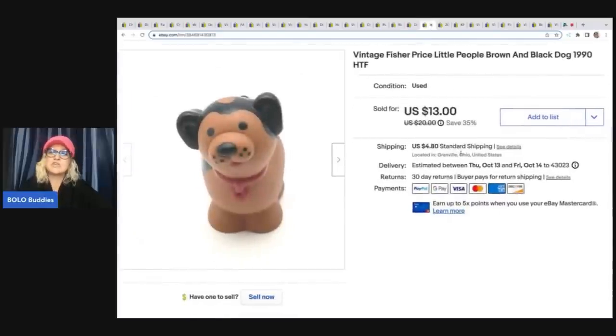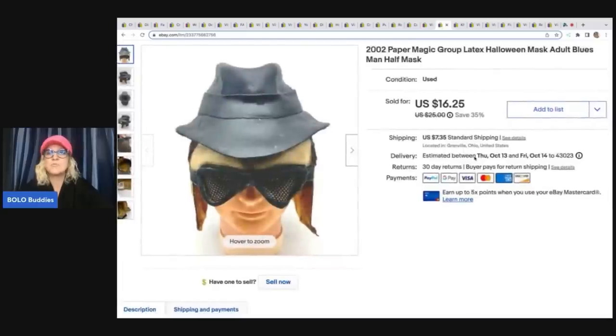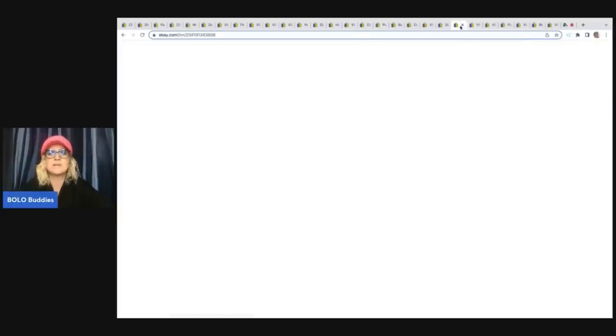This is a vintage Fisher Price Little People brown and black dog from 1990 — it is a harder to find item. I got this out of a mystery box from YouTube channel Auctions for You. Her and Donatella Bottolino have YouTube auction selling events where they sell to resellers — definitely check them out. I sold this little dog for $9 plus shipping. Next is a 2002 Paper Magic Group Halloween mask. I got it from a thrift store for $1.50 and sold it for $16.25 plus shipping.